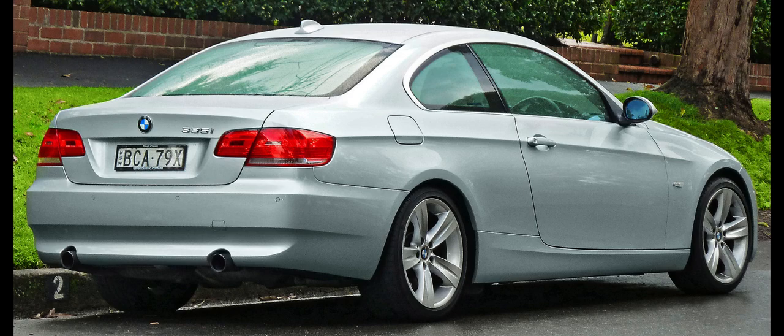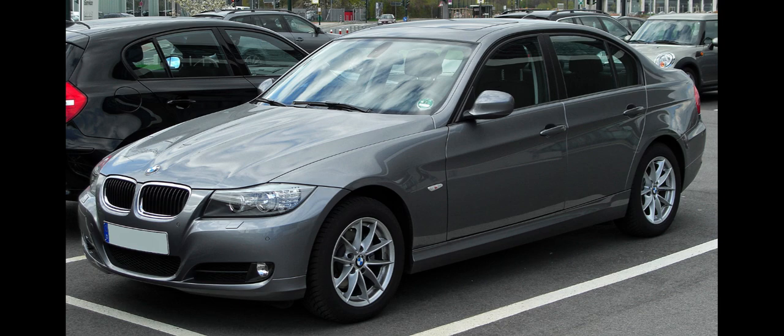The E93 convertible was BMW's first model to use a retractable hardtop (folding metal roof), instead of the cloth roof as previously used. The E93 was one of the first retractable hardtops in its price range. The comfort access option allows the roof to be raised and lowered using the key fob. The E93's side windows are 30% larger than its E46 convertible predecessor, resulting in a 38% increase in visibility.